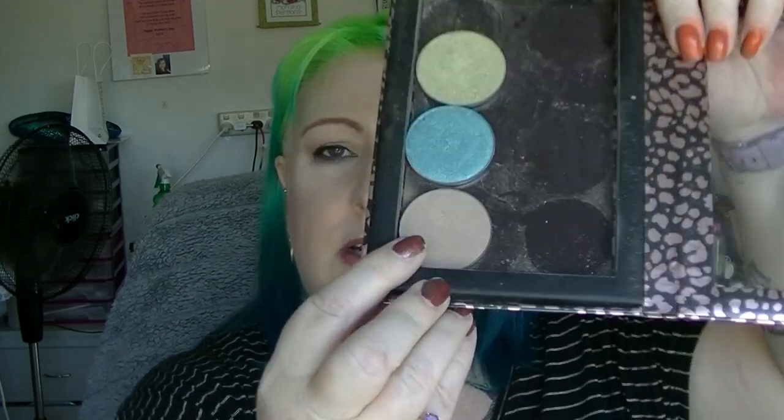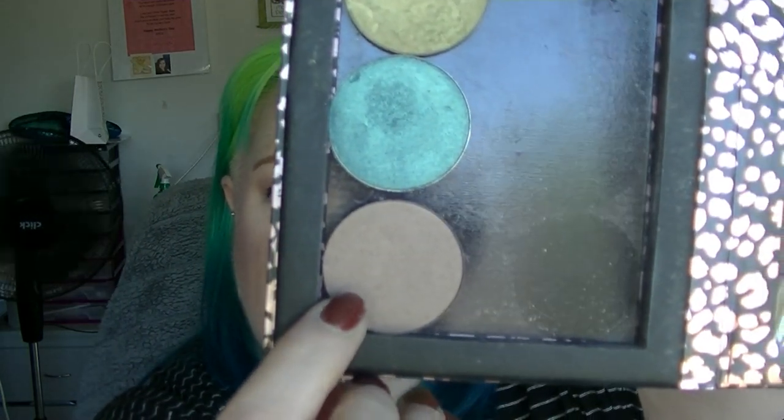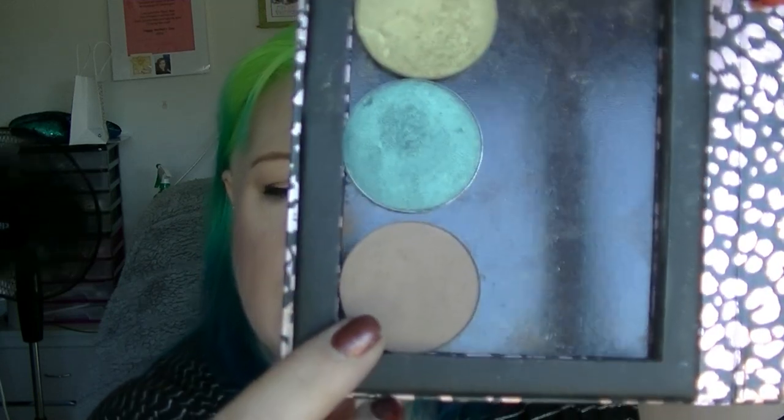Also in that other project is my contour shade — this is Havana from Australis, which is an Australian brand. I use it on my eyes as well as for contour today because it works for both things.